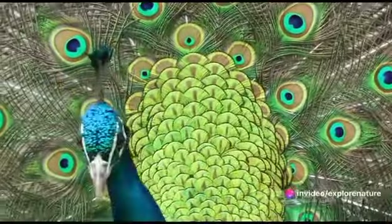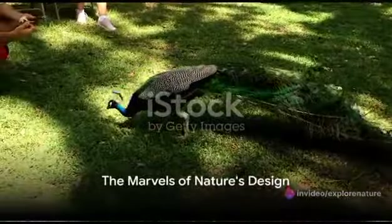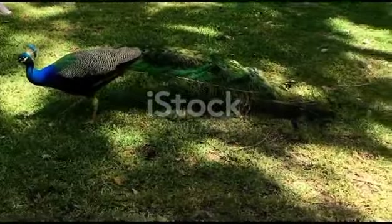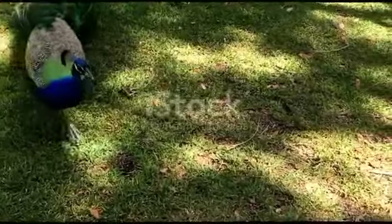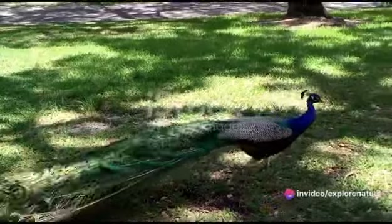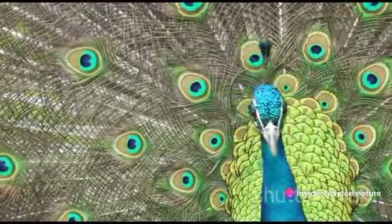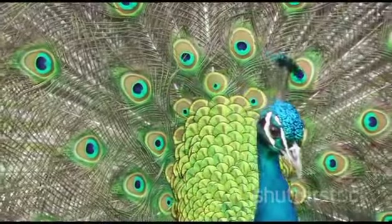In summary, peacocks are fascinating creatures with varied and adaptive feeding habits. They are omnivorous, consuming a diet of plants and animals including venomous snakes. Their iridescent feathers, while stunning, are not just for show but play a crucial role in their survival and propagation.